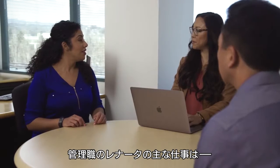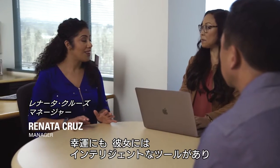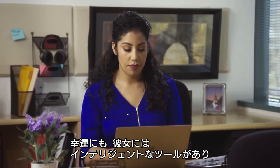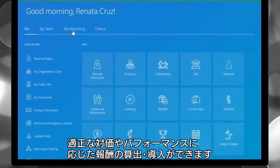As a manager, Renata has to do all she can to retain talent and keep her team engaged. Fortunately, she has intelligent tools to plan and implement appropriate compensation and closely align rewards with performance.